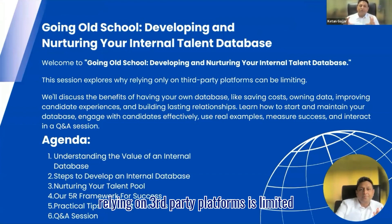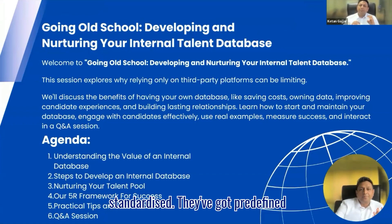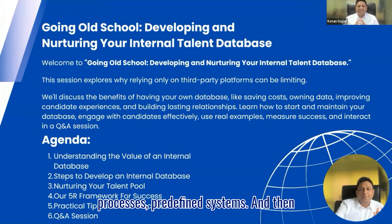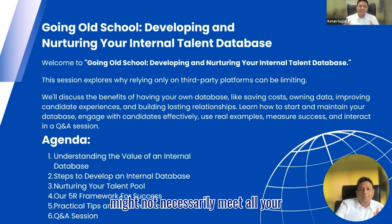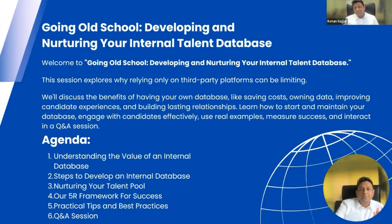The biggest drawback of relying on third-party platforms is limited access and limited control. Third-party platforms are pretty much standardized — they've got predefined processes, predefined systems, and they are off-the-shelf products that might not necessarily meet all your requirements. It also results in an increased number of steps in your sourcing and recruiting process. And if you operate in a niche sector, in a very specialist area, you might not get access to all the candidates using generic third-party platforms.